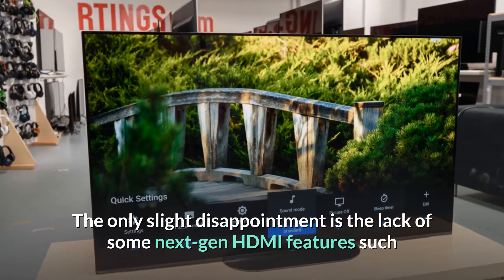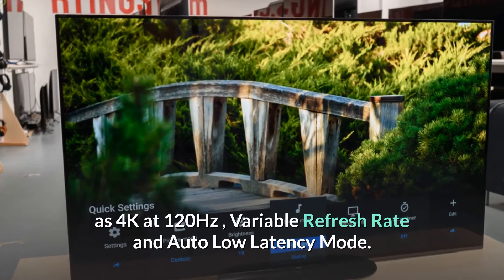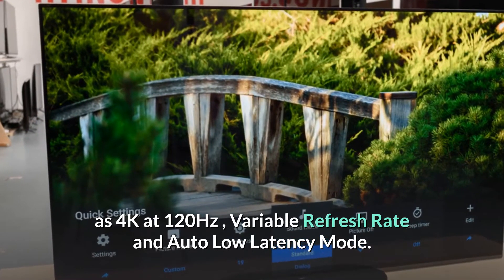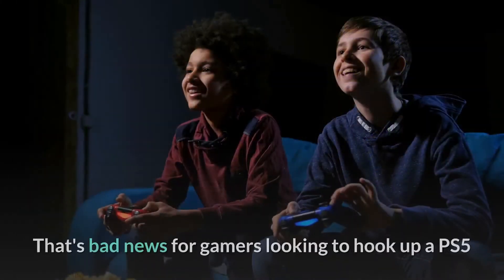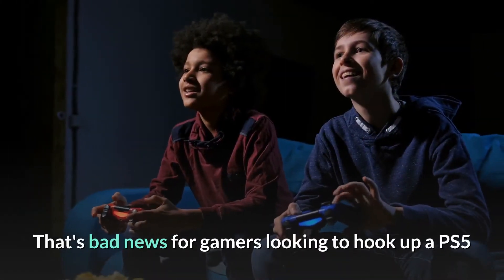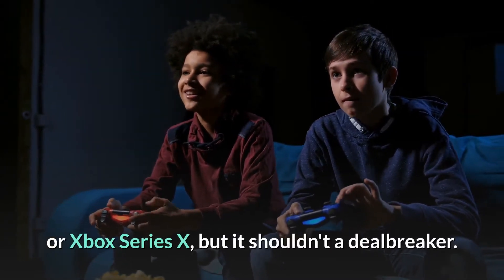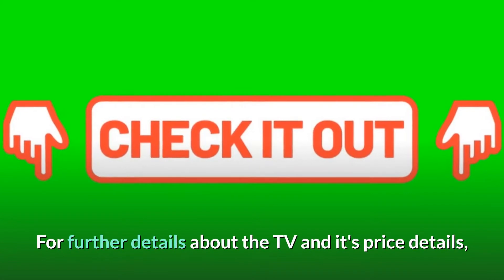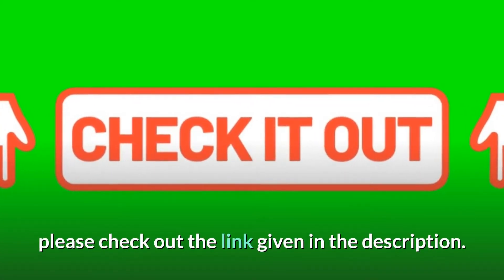The only slight disappointment is the lack of some next-gen HDMI features such as 4K at 120Hz, variable refresh rate and auto-low latency mode. That's bad news for gamers looking to hook up a PS5 or Xbox Series X, but it shouldn't be a deal-breaker. For further details about the TV and its price, please check out the link given in the description.